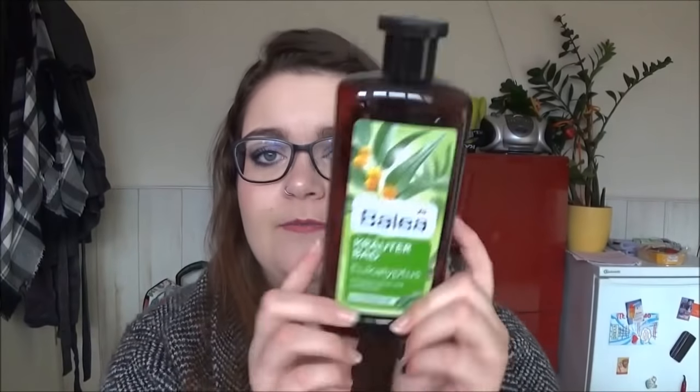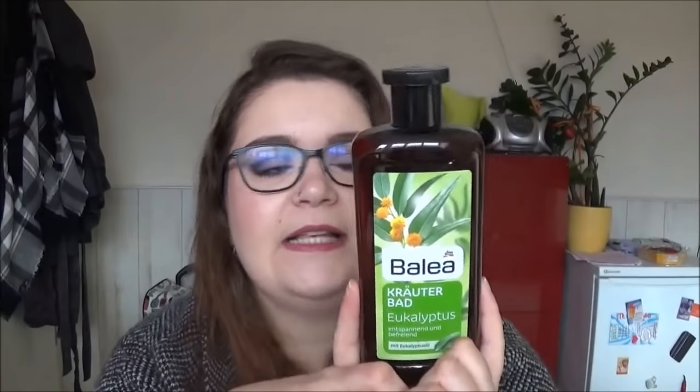Das zweite Bad, was ich aufgebraucht habe, ist von Balea: das Kräuterbad Eukalyptus entspannend und befreiend. 500ml sind enthalten und ich glaube, das kostet unter einem Euro. Das war ein toller Badezusatz für Krankheitsphasen – mein Freund und ich waren in den letzten Monaten ganz dick erkältet. Es riecht ein bisschen wie Tigerbalsam und hilft, die Atemwege durch Dämpfe freizubekommen. Das ist ein Badezusatz, den ich mir vorstellen könnte wieder nachzukaufen.